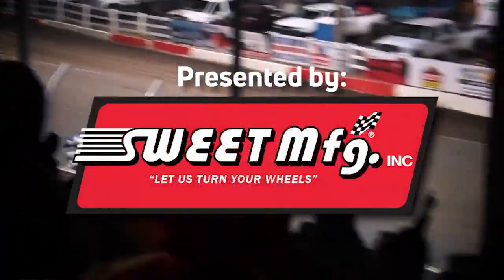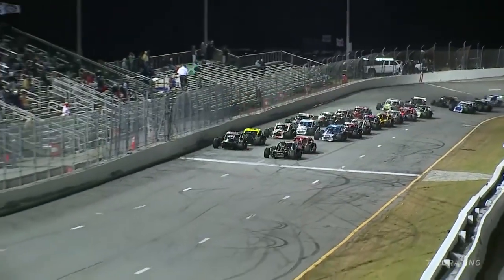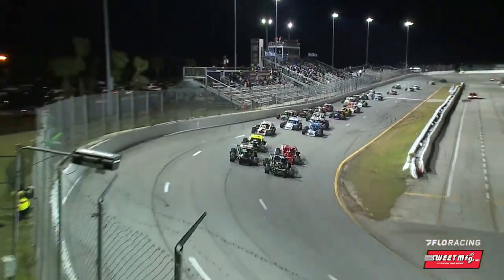You have to be watching on fire! This is your Race of the Week, presented by Sweet Manufacturing. On the go pedal, through the field, looking good on the opening start.